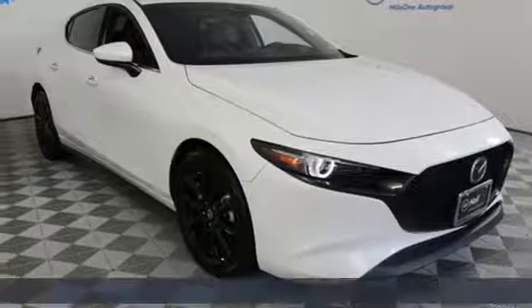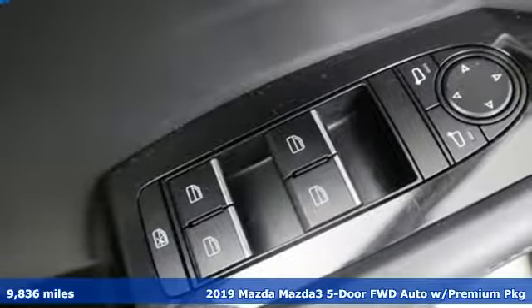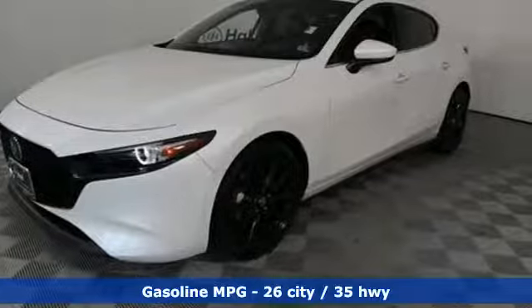It's a 2019 Mazda 3 5-door. A design that makes it seem so alive. A drive that makes you come alive. Welcome to driving exhilaration.